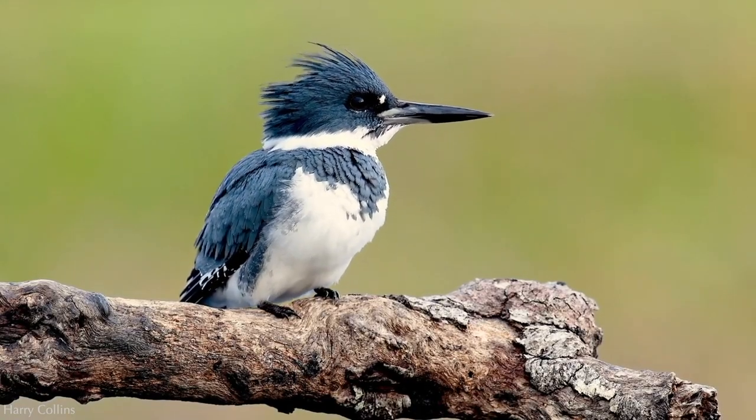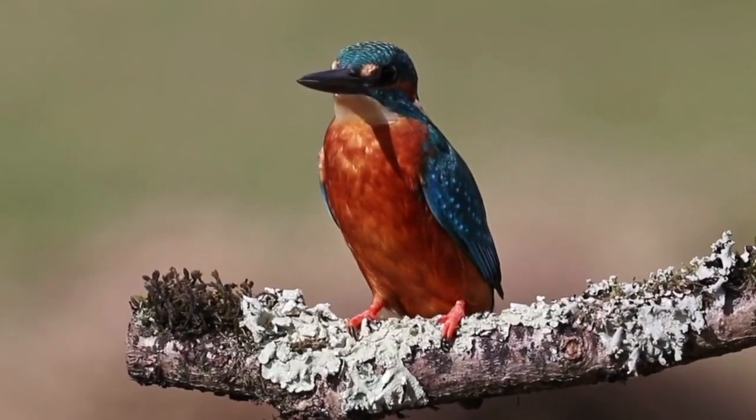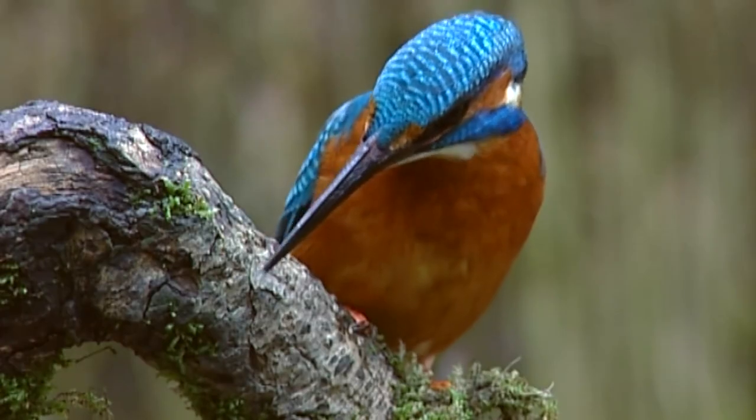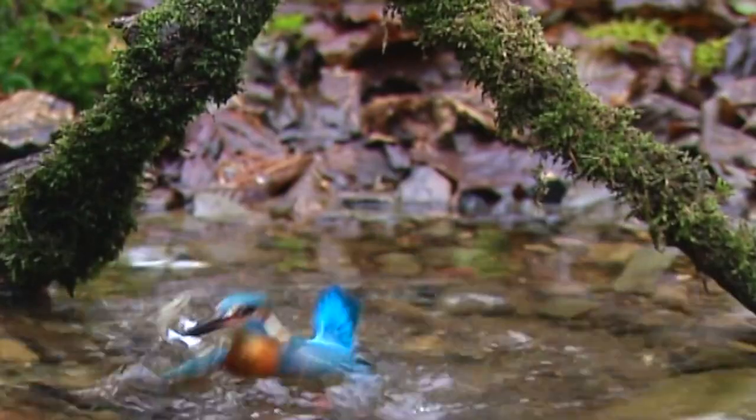There are about 90 species of kingfishers in the world that are noted for their dramatic diving abilities. Their plumage is a combination of brilliant blues, rich oranges, and dazzling greens.